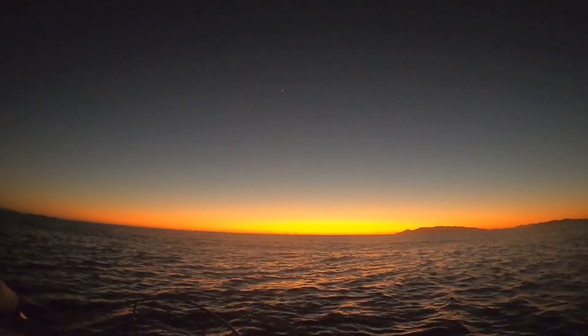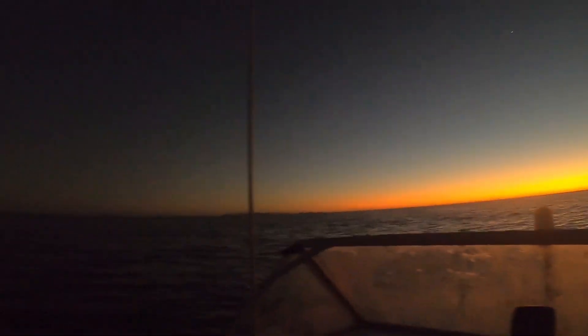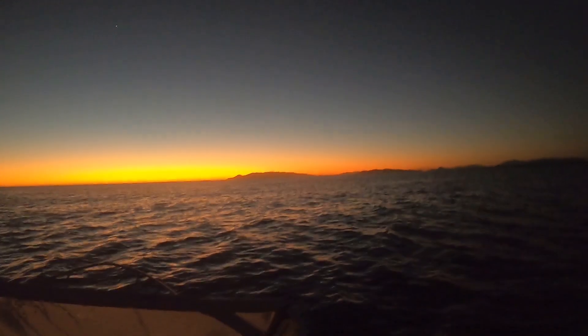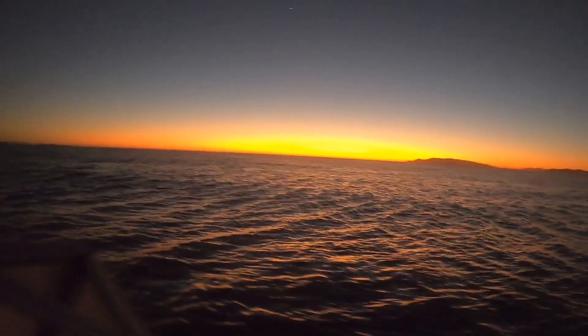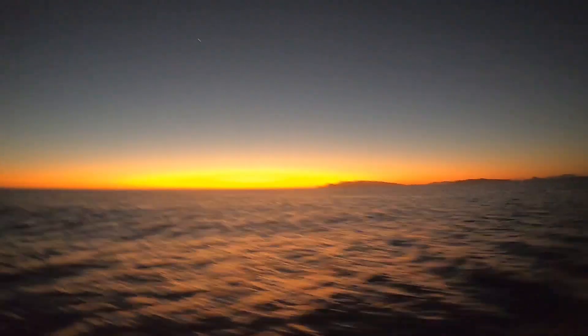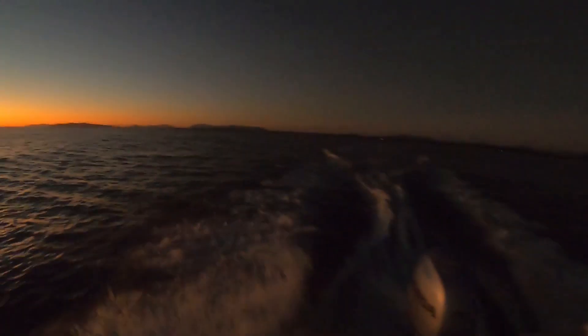Good day guys, how you going? Out here with Patrick, beautiful sunrise coming up - look at that fiery red! We're testing the new motor. We've got a new Honda, thanks to Honda Townsville for hooking us up. How good is this motor?